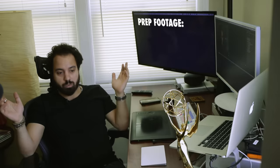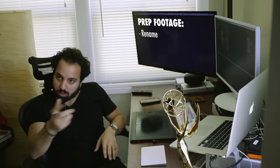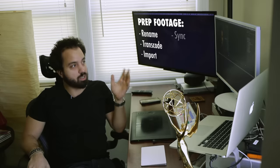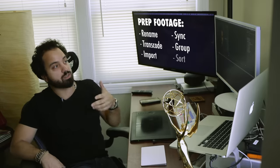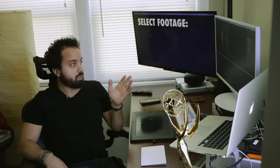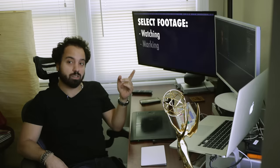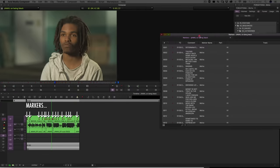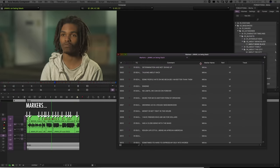So the first thing we do is we get all the footage. We make sure we rename everything to a naming convention that works for us. We transcode, we import, sync and group, and then we organize everything by days. Then I go to each day and I start watching. I start marking tediously, to the point that sometimes I feel like I'm almost transcribing. The good thing about the markers is you can see everything — if you mark right, you can read and know what the footage is about.